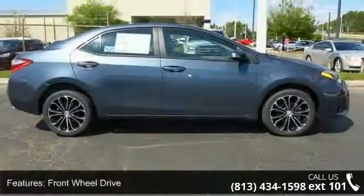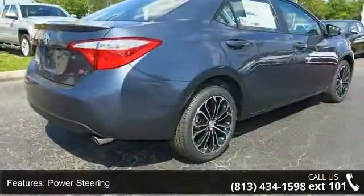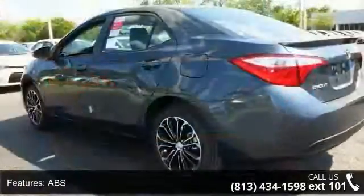Enjoy these notable features: front wheel drive, power steering, ABS, four wheel disc brakes, brake assist, aluminum wheels, rear defrost, rear spoiler, daytime running lights and automatic headlights.